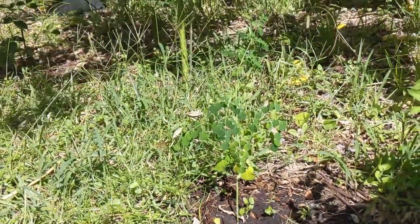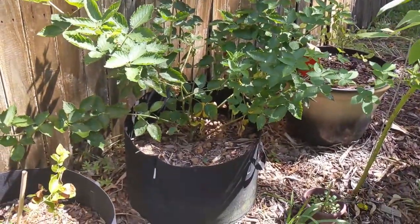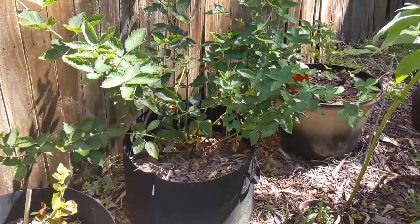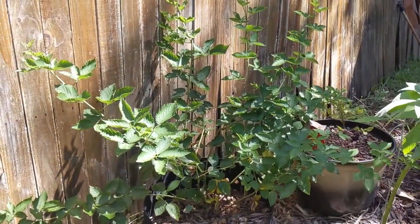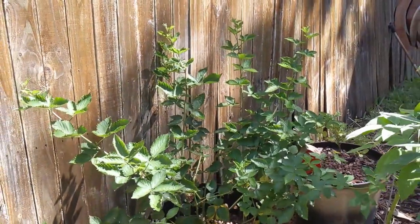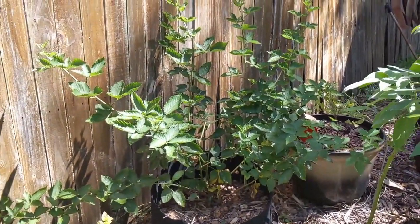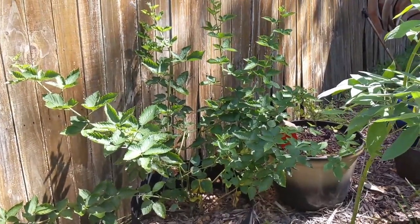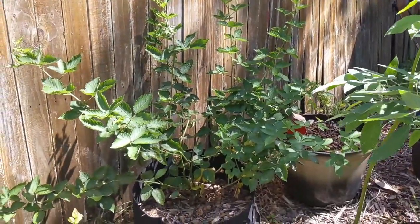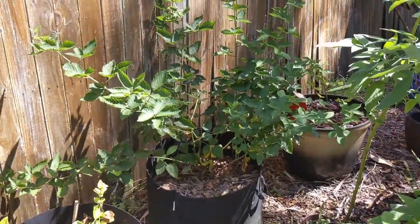Next up I have an Osage thornless blackberry. I got this from a nursery at the beginning of the year and stuck it in this cloth pot — it's gotten about 10 times its original size. Blackberries begin to produce fruit in the second year after new growth, so the growth I have this year should yield blackberries next summer. A great thing about this plant is that it's really easy to propagate. Just take a cutting of green fresh growth, stick it in moist sand, give it a week or two, and it'll develop a root system.